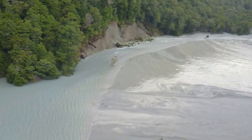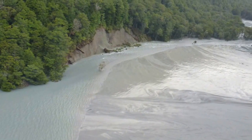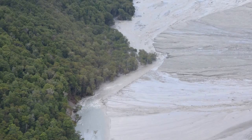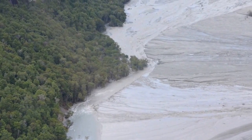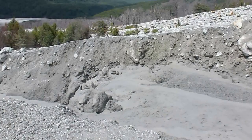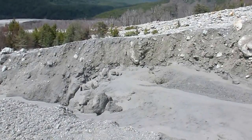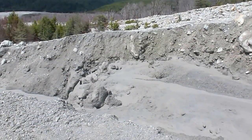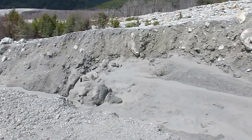But the river has managed to maintain a channel and is eroding the edge of the debris flow, taking the material downstream and out to Lake Wakatipu and Queenstown, 75 kilometers away. What we're seeing is a tussle between the delivery of material from the landslide blocking the river and the river's ability to take that material away.